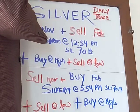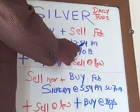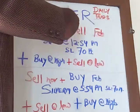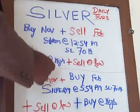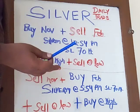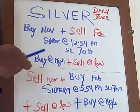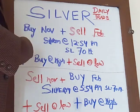You can see the silver daily trade here. In the morning at 11:54 to 12:54, what we are doing is buying November silver mini and selling the next series — sell February silver mini. Stop loss is 70 to 80 points. Suppose there is a minimum movement of 0.3 to 0.4%, that will be 150 or 180 points, so you are having 100 point profit there.